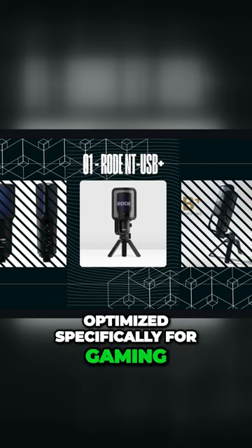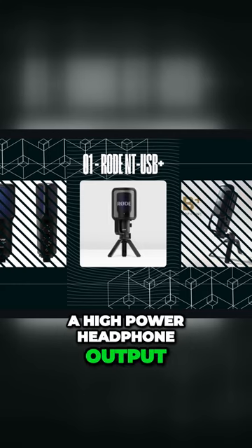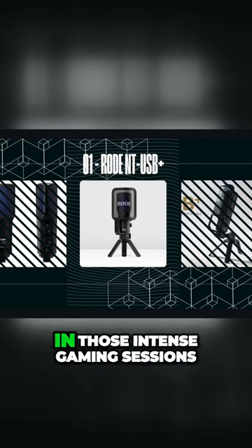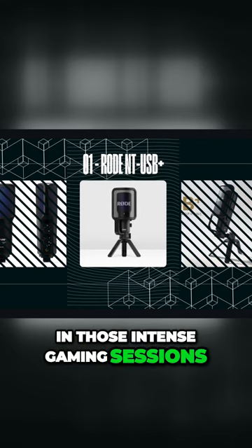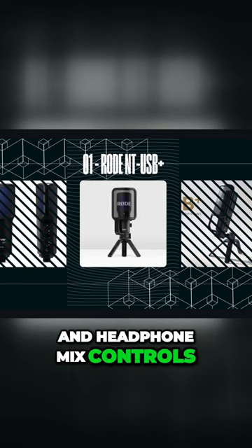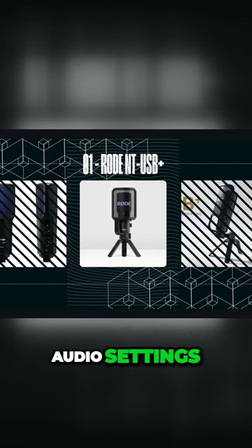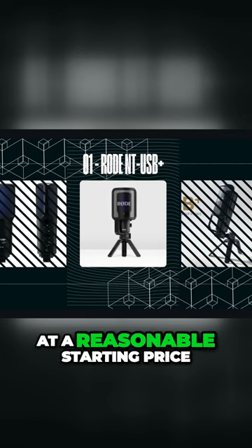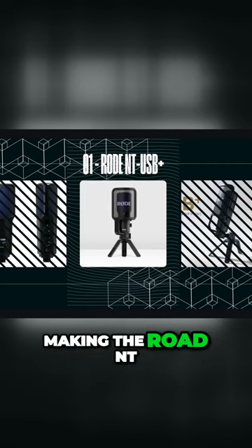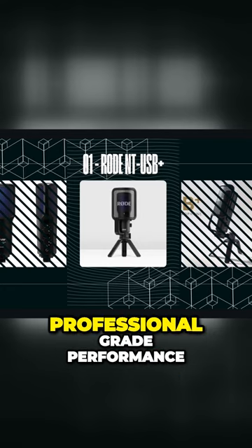Optimized specifically for gaming, the NT-USB+ boasts a high power headphone output for zero latency monitoring, allowing you to immerse yourself fully in those intense gaming sessions. What's more, it features onboard monitor level and headphone mix controls, giving you the flexibility to fine-tune your audio settings. All these fantastic features come at a reasonable starting price of $169 USD, making the Rode NT-USB+ a top choice for those who demand professional grade performance.